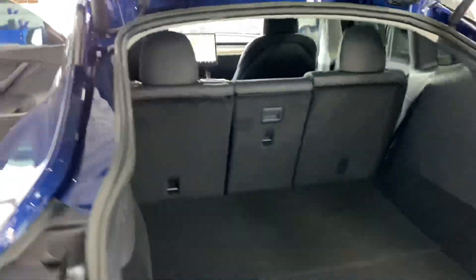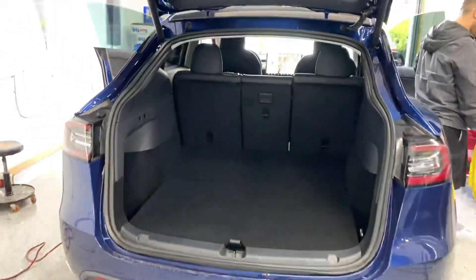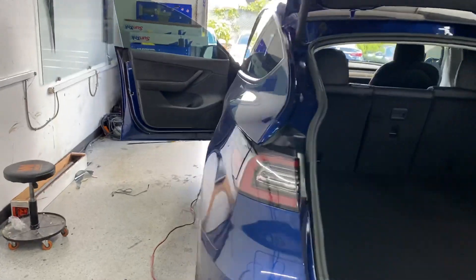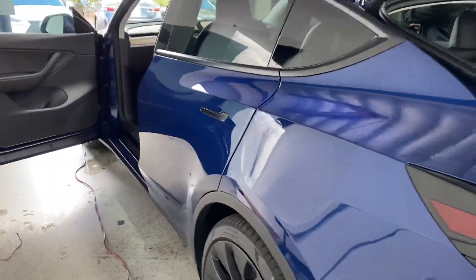I think right now, if you're looking for a compact SUV in this price range, there just is not a better option. So there's a Tesla Model Y walkthrough here at Five Point Auto Spa in San Diego, California. We'll do anything that you need to protect the vehicle, stylize it — ceramic coatings, clear bra, window tint, vinyl wrapping, interior coatings. Thanks so much for watching and checking out the first Model Y.